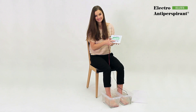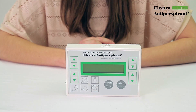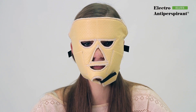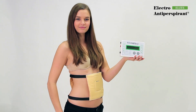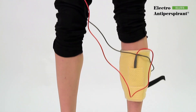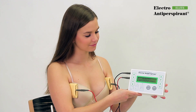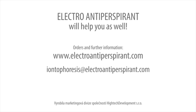Therapy of feet and other body parts is carried out in the same way as for hands. You can use adapters for the whole body including the head, back, abdomen, chest, buttocks, armpits, and many others. With Electro-Antiperspirant Elite, you will get rid of excessive sweating once and for all. Electro-Antiperspirant will help you as well.